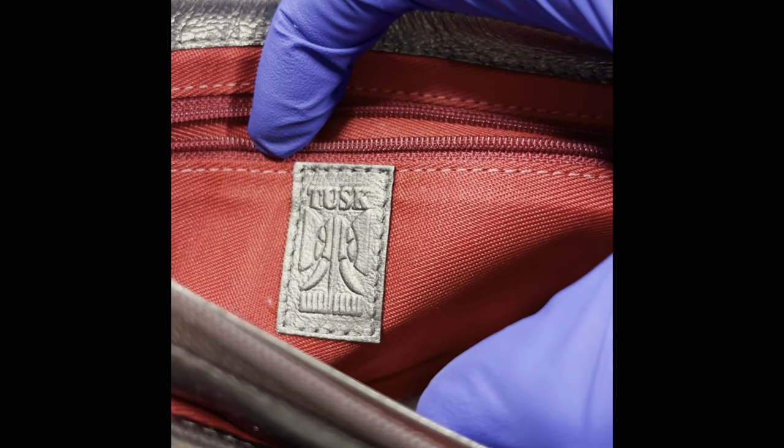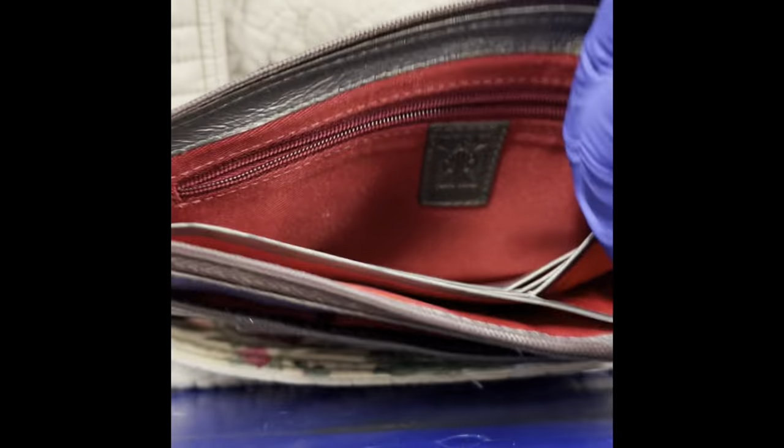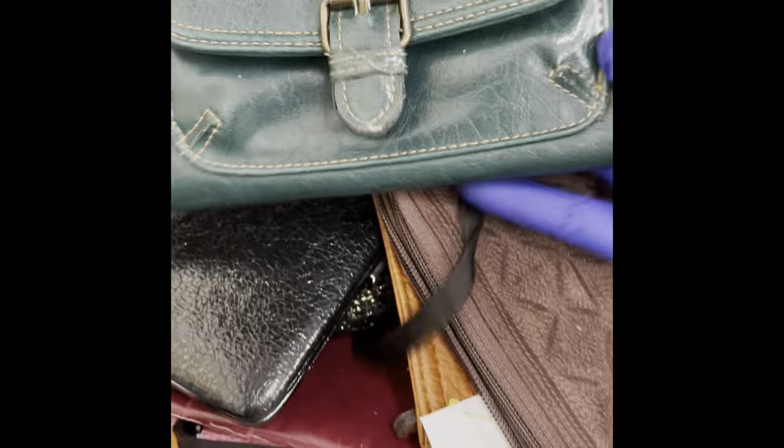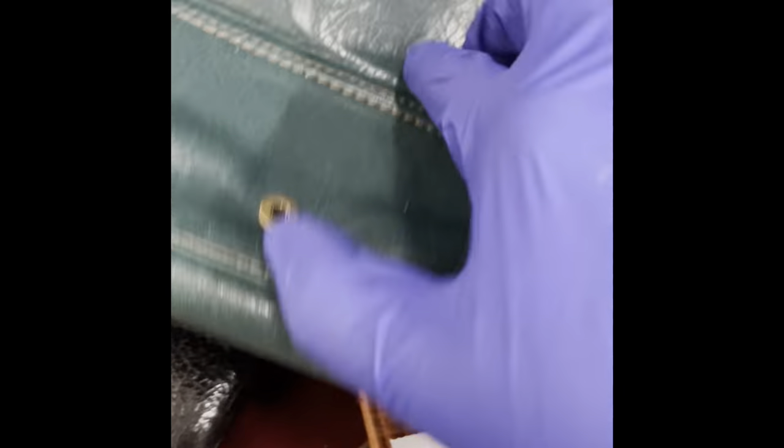Tuss? Does anybody know anything about Tuss? Looks new inside, really clean. $4.99. I'm going to keep this in the cart and I'm going to stop before I leave and look it up.